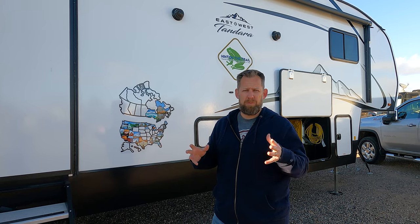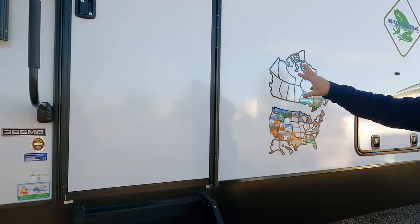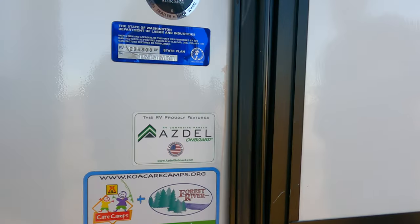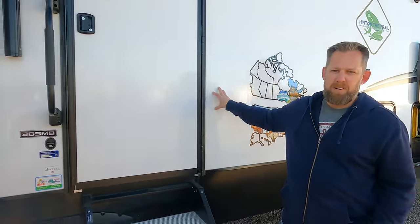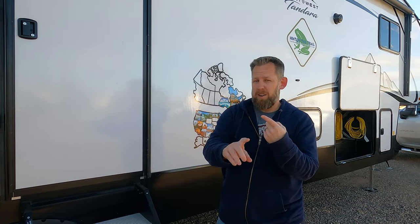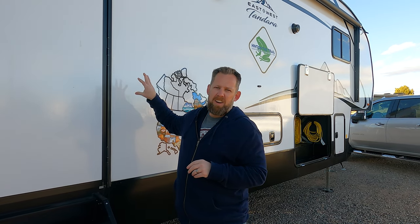We looked at multiple Tandara dealerships across the USA and every one of them emphasized Azdel. Azdel is actually the siding — it's a mix of polypropylene and fiberglass that gives you twice the insulation factor for half the weight. It's also water resistant, so no mold or mildew, and it provides sound deadening so instead of the vibrations you get through tin-and-sticks RVs, this thing is really quiet inside.